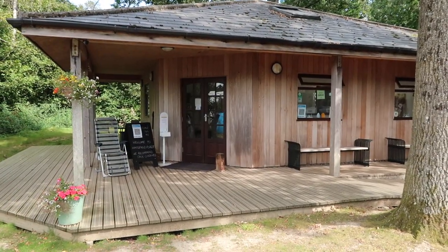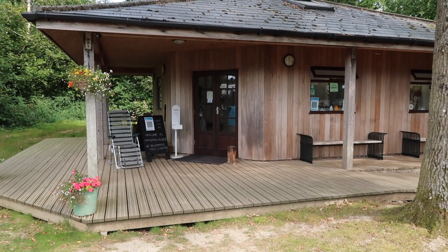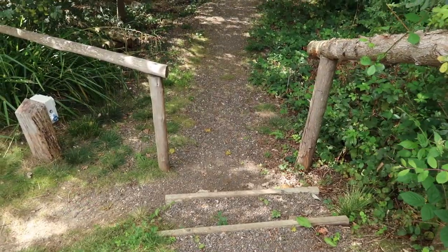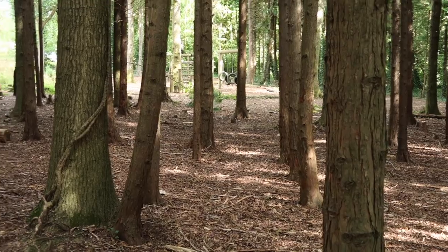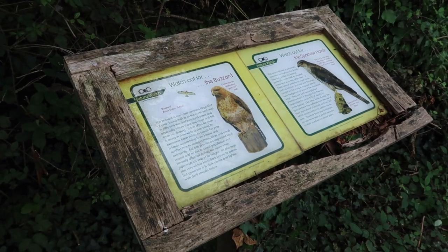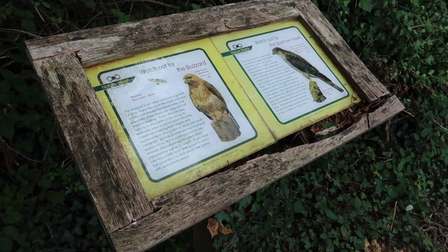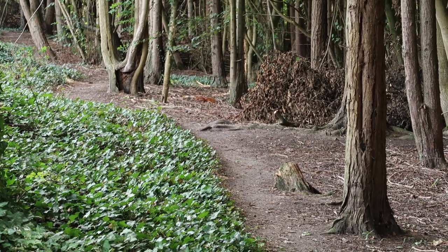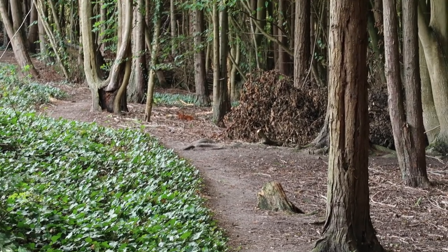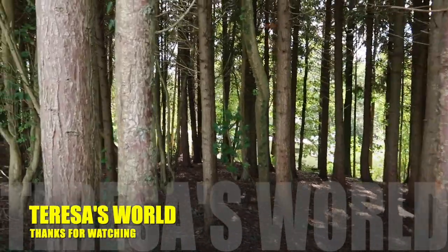There's the office where you check in, and in there they also sell ice creams and bits and pieces, which is really useful. There's also a woodland walk that takes you more or less all the way around the edge of the campsite, and a children's play area through the trees. There are nature boards placed around the woodland — this one says watch out for the buzzard and the other side says watch out for the sparrowhawk. What is wonderful is that as you walk around the woodland you can see the odd red squirrel, and there's one just in front of me now!